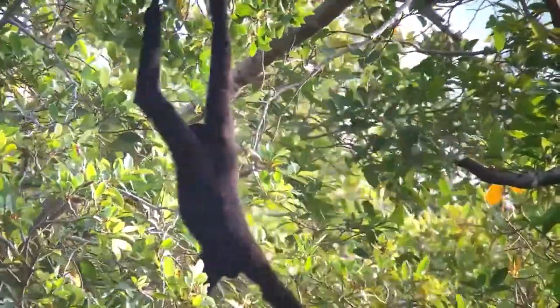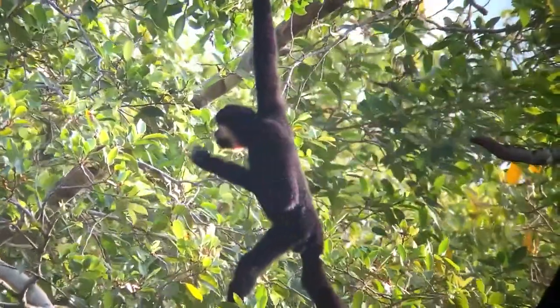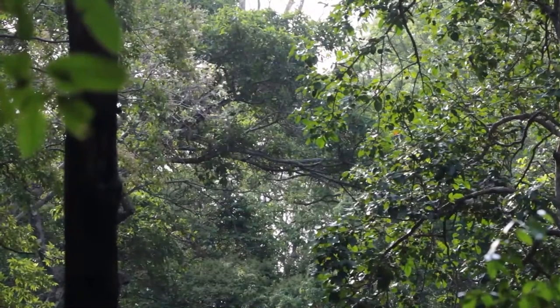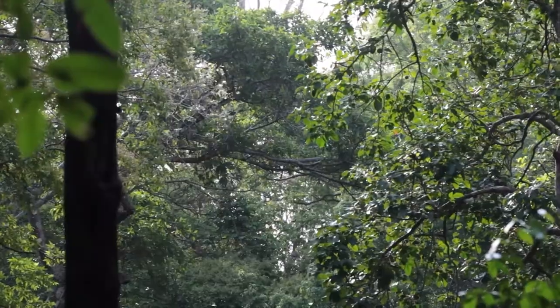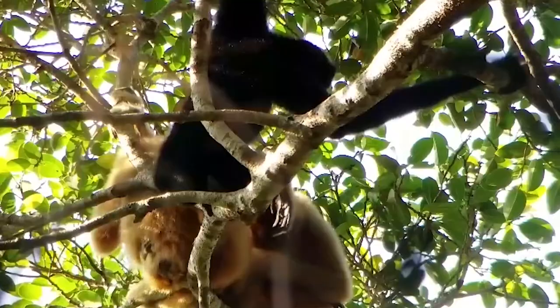Look, you can see the female up here. The female is really difficult to spot, but we're getting some good views here. The female is this orange color, whereas the male is black. She's a lot more shy and timid around us. And the female is the kind of leader of the family — everyone follows the female. They're the boss of the family.